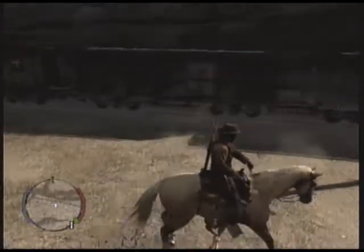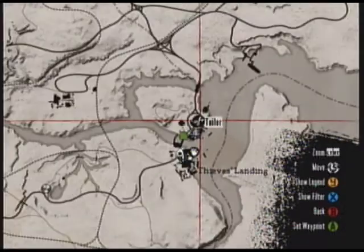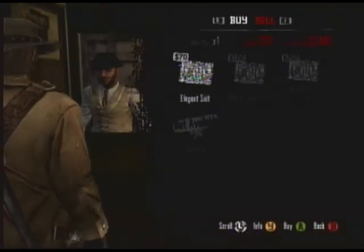Next achievement is 'He Cleans Up Well', which will be done in Thief's Landing at the tailor. You go there, you walk to the tailor with $70, which is this fine gentleman right here, and you buy the suit.